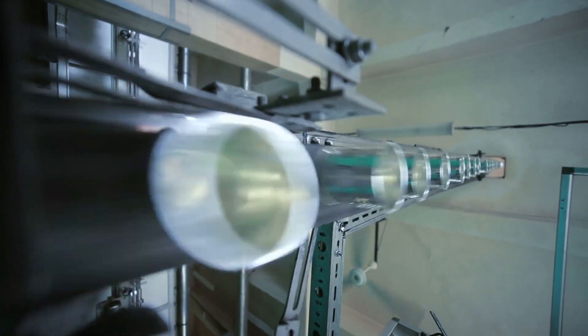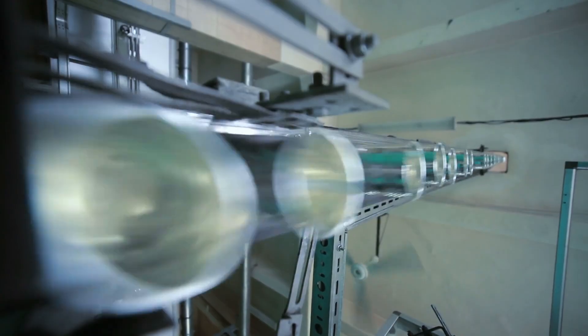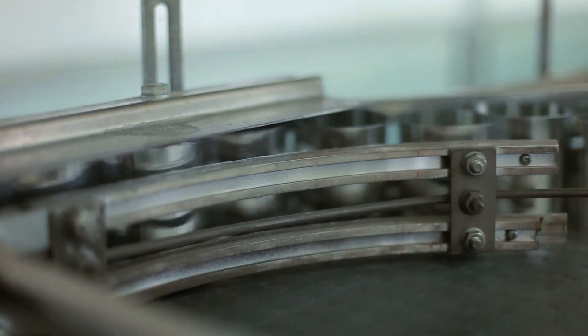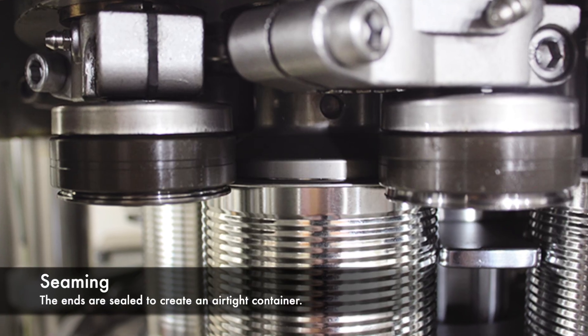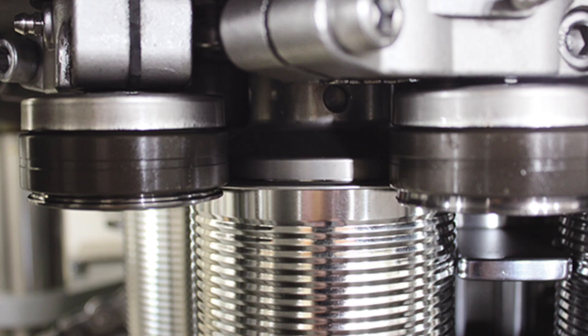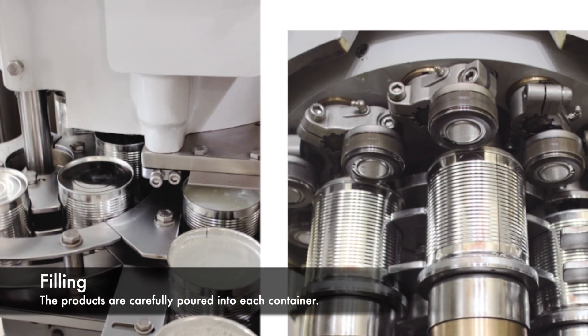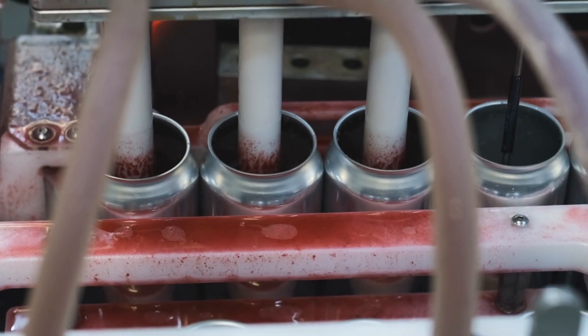Next, it's time to shape the sheets into the familiar cylindrical form we recognize as cans. High-speed presses exert immense pressure to transform the flat sheets into seamless cans with precision. Once formed, the cans undergo a crucial process called seaming, where the ends are sealed to create an airtight container. With the cans prepared, it's time for the filling process, where the products are carefully poured into each container.